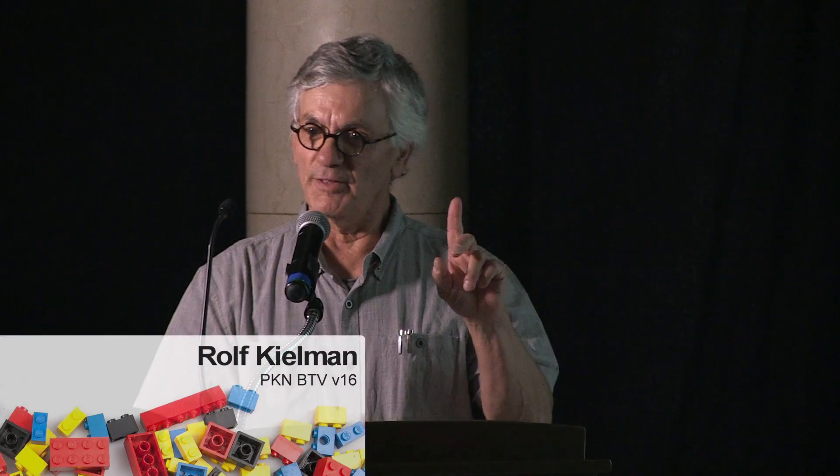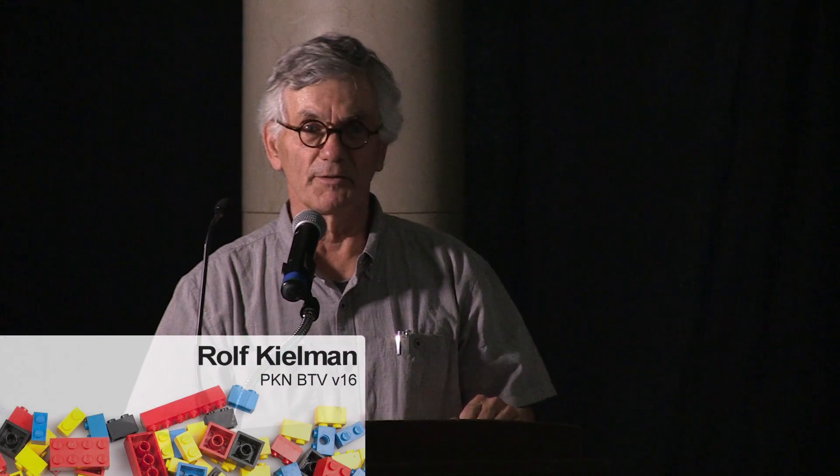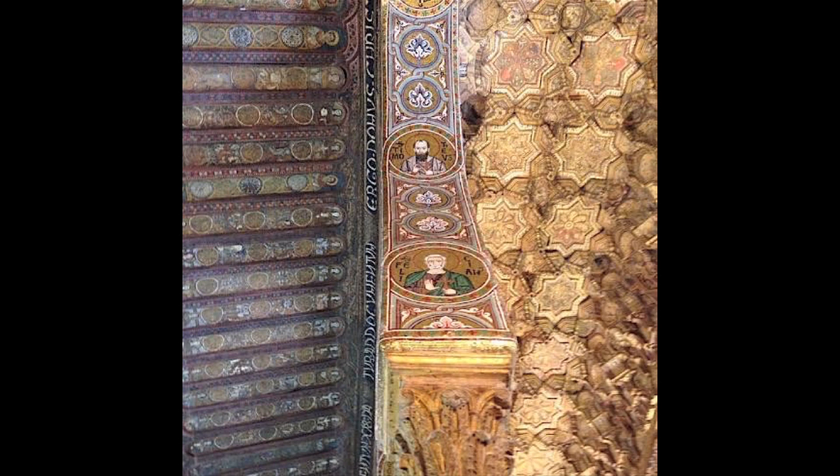We have a fascination — most of us — with what's up there, so I'm going to show you some things that are up there. The first, despite the fact that our natural inclination is about 15 degrees down: this is the Capella Palatina in Palermo, small in stature but exquisite in execution — a Byzantine-period blend of Norman and Arabic styles.